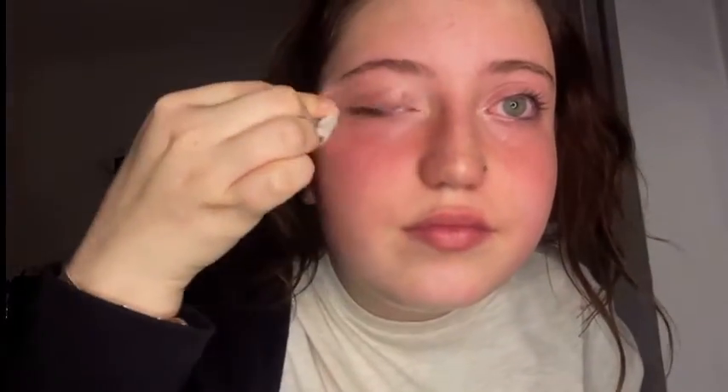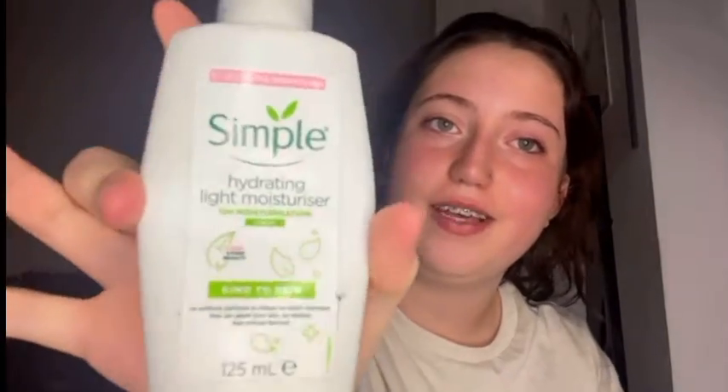We're nearly done now. I'm still kind of removing it at this point — just getting my blush and concealer off. There we are. Now I've got my face dry with the salicylic acid, and then I go in with this Simple cream moisturizer.